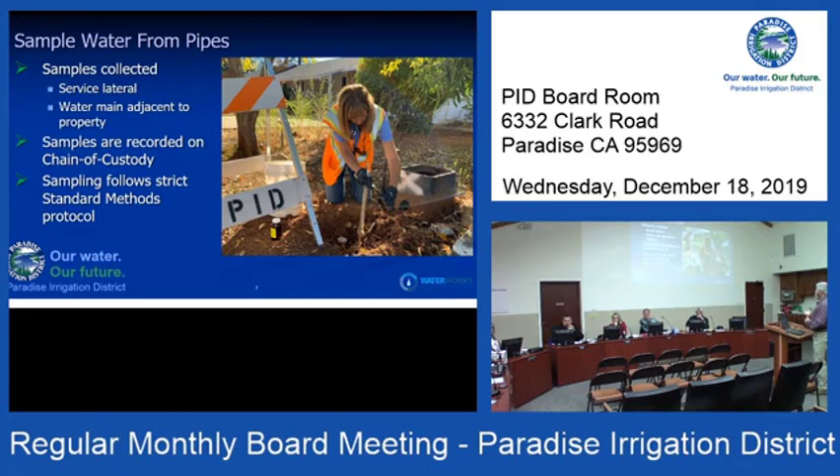Samples are collected from the service lateral, and at the same time we take a second sample representing the main. When those results come back, we have confidence in what's going on in both the service lateral and the main right in front of the house. That main sample is also one of our indicators to understand whether the system is staying clean. When I put up the graphic of these mainline samples, you're going to see that Paradise is basically all green dots.